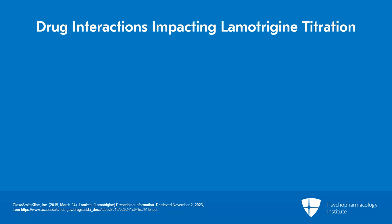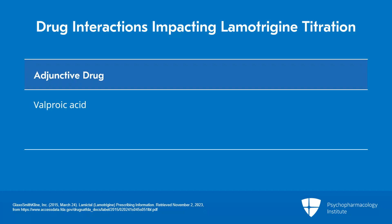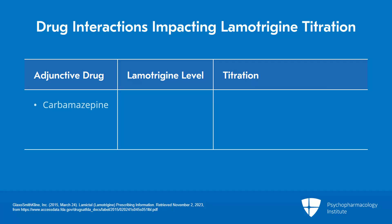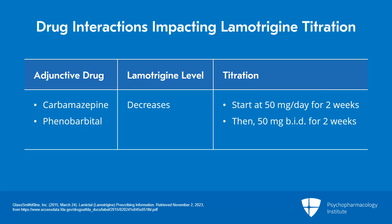There are important drug-drug interactions to keep in mind while titrating lamotrigine. If your patient is also taking valproic acid, levels of lamotrigine will be increased; in that case, start at 25 mg every other day for 2 weeks before going to 25 mg a day for the next 2 weeks. Conversely, if patients are on carbamazepine or phenobarbital, lamotrigine levels will be decreased, so start at 50 mg daily for the first 2 weeks, then 50 mg twice a day for the next 2 weeks, then increasing from there.